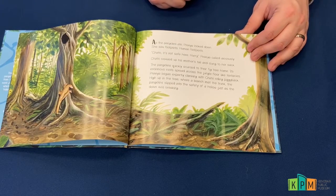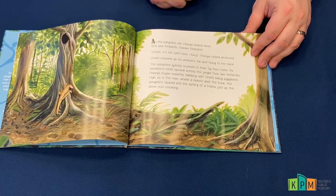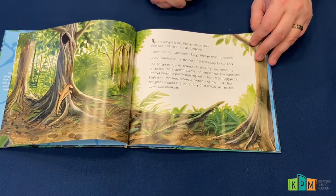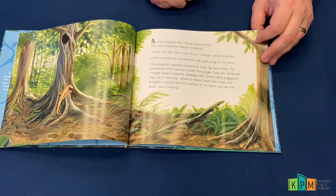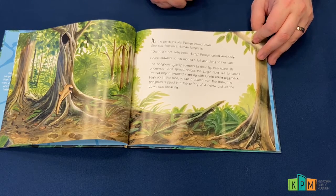Its enormous roots spread across the jungle floor like tentacles. Priya began expertly climbing with Shatri riding piggyback. High up in the tree, where a branch met the trunk, the pangolins slipped into the safety of a hollow just as the dawn was breaking.